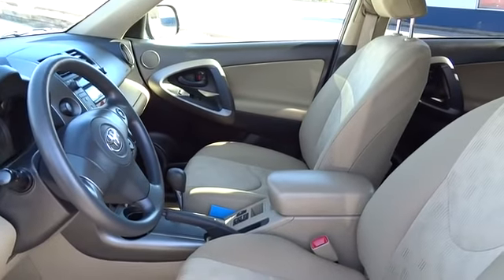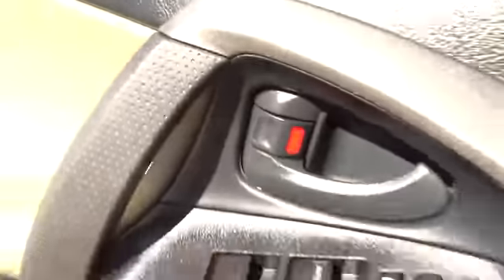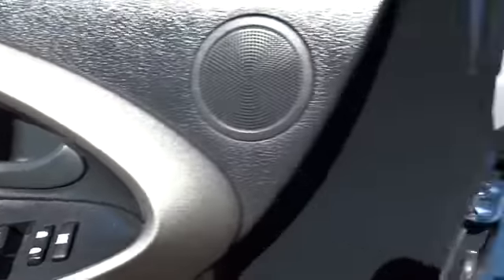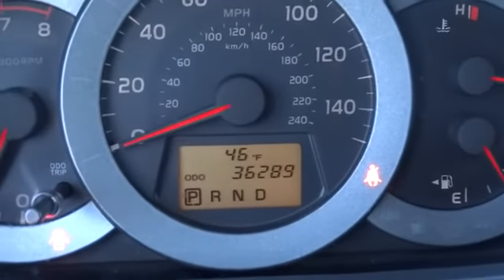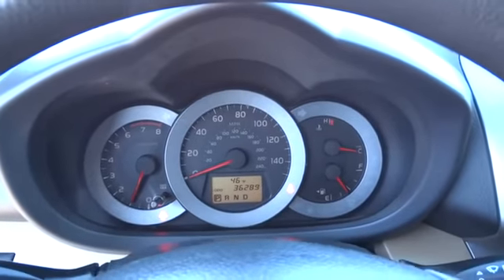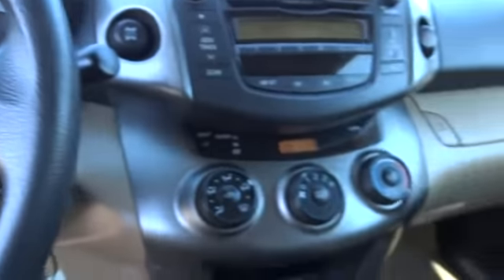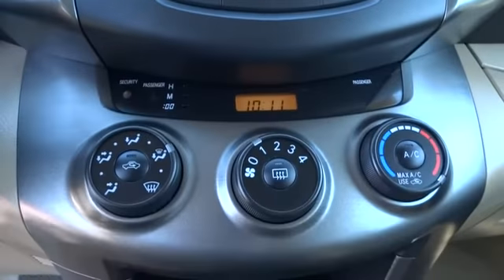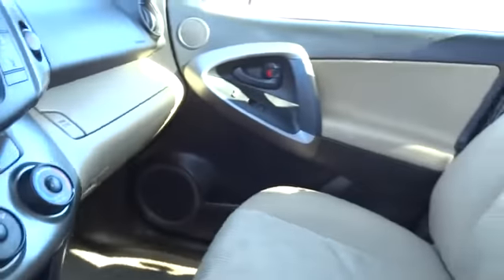This vehicle is Carfax certified one owner and qualifies for Carfax buyback guarantee. Your new ride is just a phone call away, so let's get started.